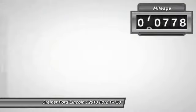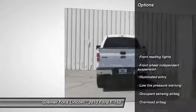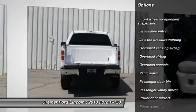This vehicle has less than 75,000 miles. Here are some of this vehicle's great options: traction control, dual airbags, power steering, air conditioning.